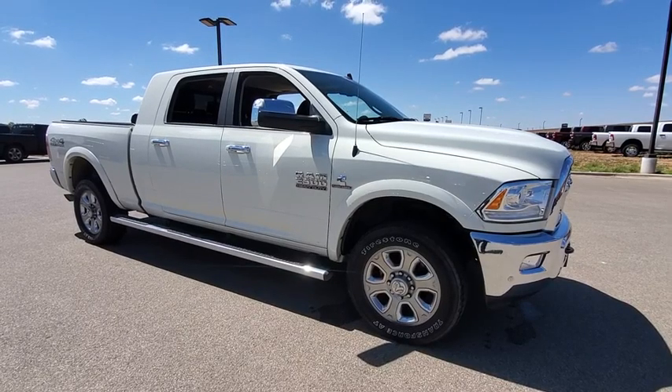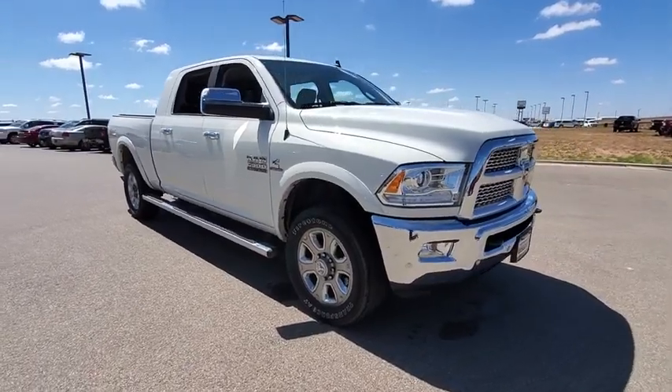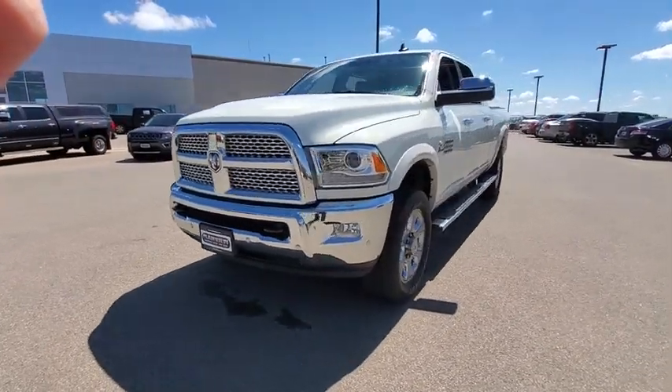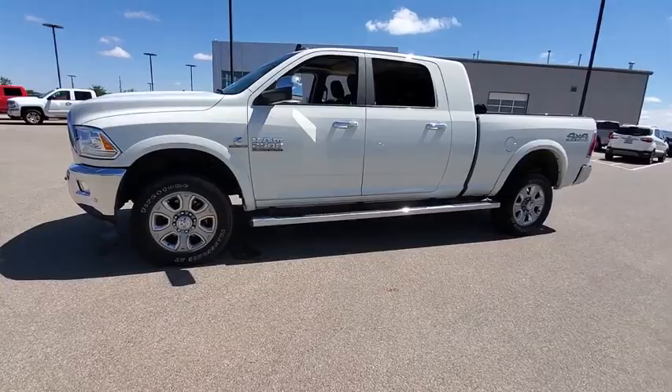Come test drive the 2018 Ram 2500. The Ram 2500 is the 2010 Truck of the Year winner and the hardest working truck in the tow business. This vehicle has less than 35,000 miles. Here are some of this vehicle's great options.